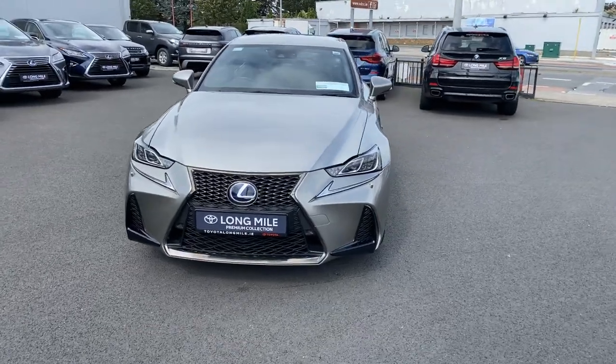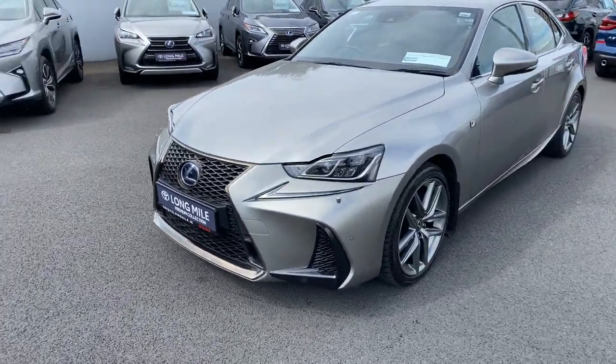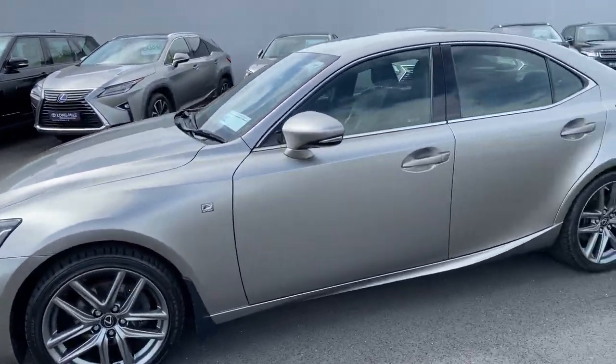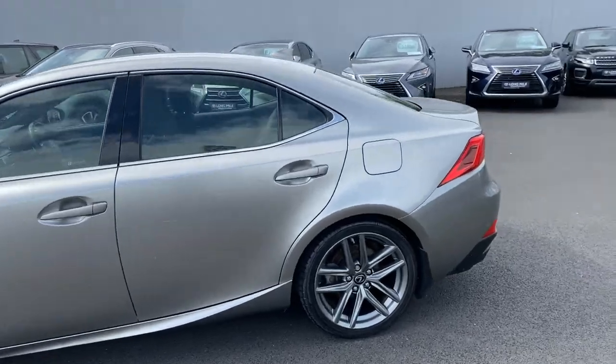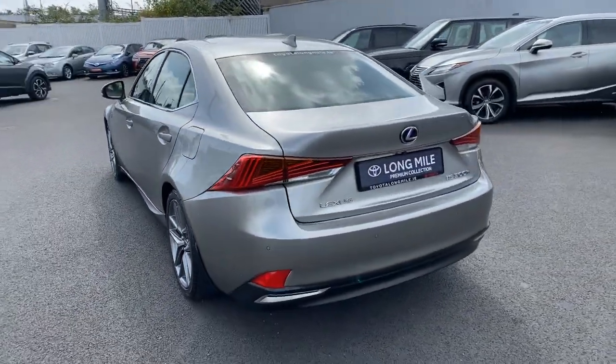This car is featured with LED daytime running lights, Xenon headlights with washers, 18 inch upgraded alloy wheels, park assist front and rear, LED rear taillights, and reversing camera.